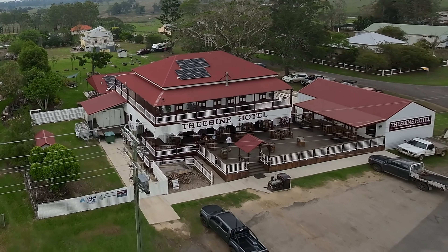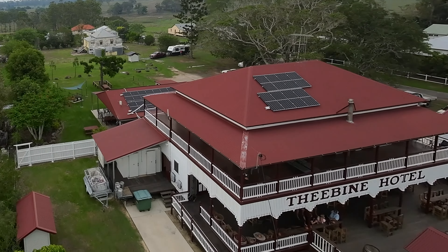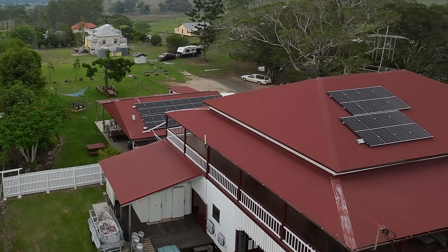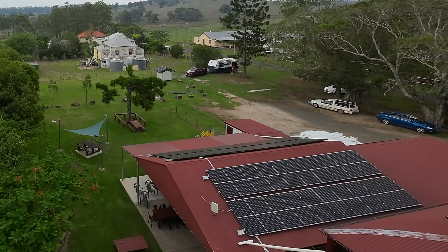Moving towards the back of the hotel, you'll notice there's a large green area and a caravan parked there at the moment. That is because you can bring your caravan, come and camp up here, or be a backpacker and stay in this area — and that's all free.